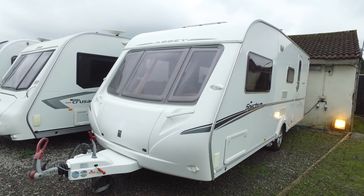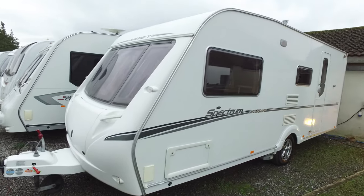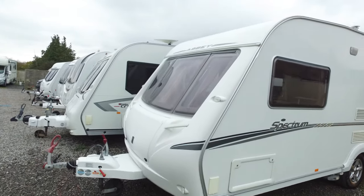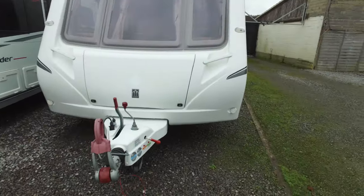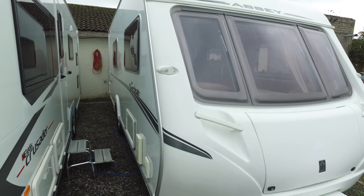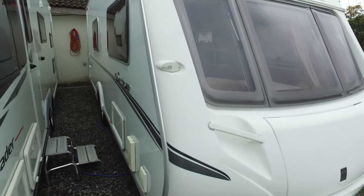Welcome to Serenity Leisure's video for this 2008 Abbey Spectrum 416 that has just arrived with us in part exchange. The video is being made in connection with the photographs and editorial you've already seen, and gives us an opportunity to point out any markings and to give a very good on-the-spot description of the caravan. This was part exchange for a brand new caravan that we sold.